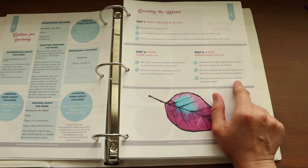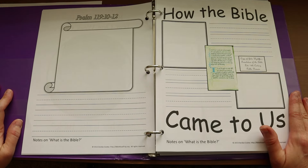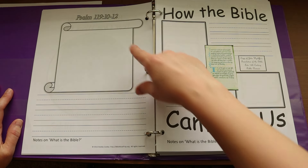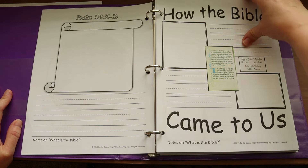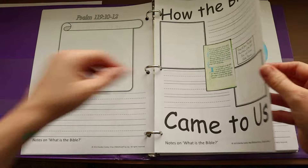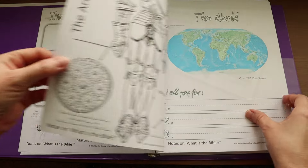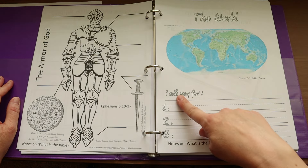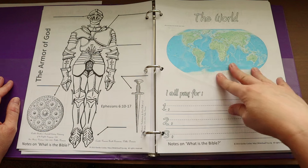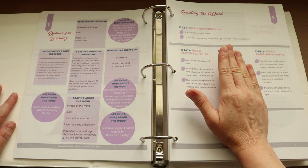What kind of battles do you think a Christian will need to fight? As for the notebooking pages for Lower Grammar, students write out the Psalm, learn how the Bible came to us, fill out their questions, complete the activities mentioned, and at the end of the week they will think of three things to pray for regarding the world.